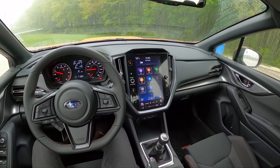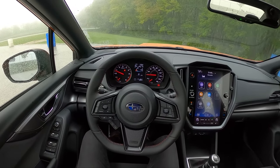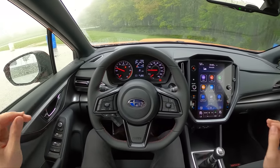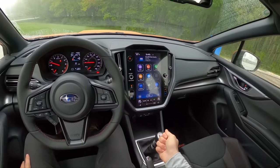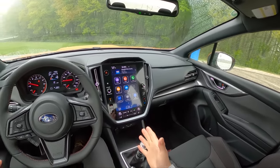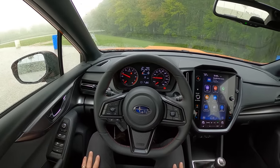I did a brief track drive in this WRX around Road America — it was in the wet, pretty nasty out, but I was really impressed with this car on first impressions. Gone is the rev hang, we have a lot more torque, a much better tune to the engine and drivetrain. Shifts are quicker, this gearbox still feels really good.